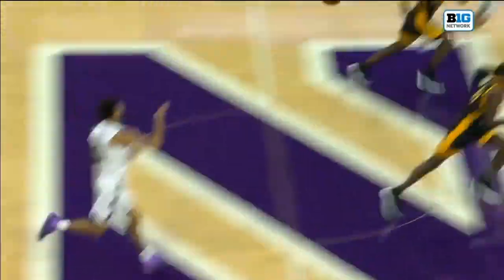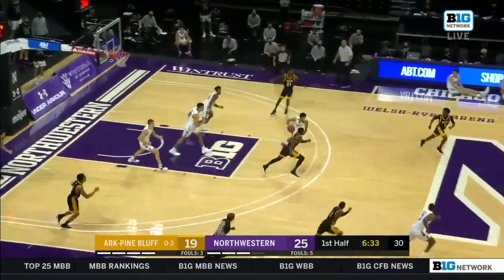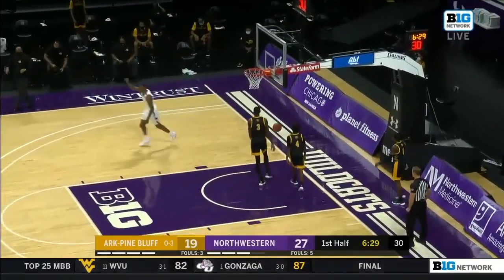Trying to find some traction. Anthony Gaines missed 21 games. Rim runs — seed up the ball on the outside. Not there from Lynn. Bowie the board, out to Audige, who throws down the jam.